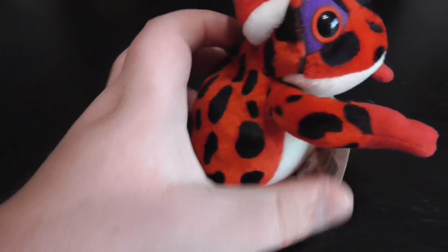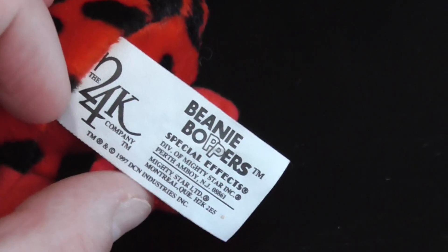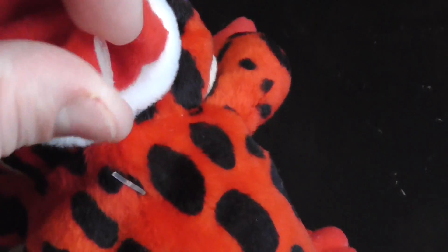The back — it's Beanie, pretty cool. Here's his tush tag, and here's the back of it. Here's the little hangy thing.